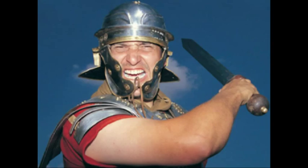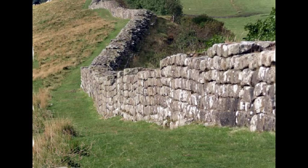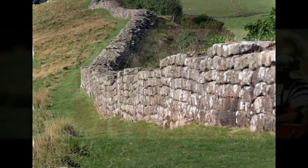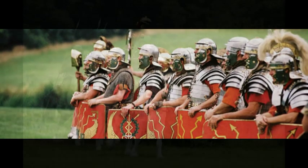The movement back and forth between the two lines — life on the wall — has often been depicted as a lonely, windswept exile for soldiers from the south, but many of them may have been recruited locally, probably sons of soldiers themselves.